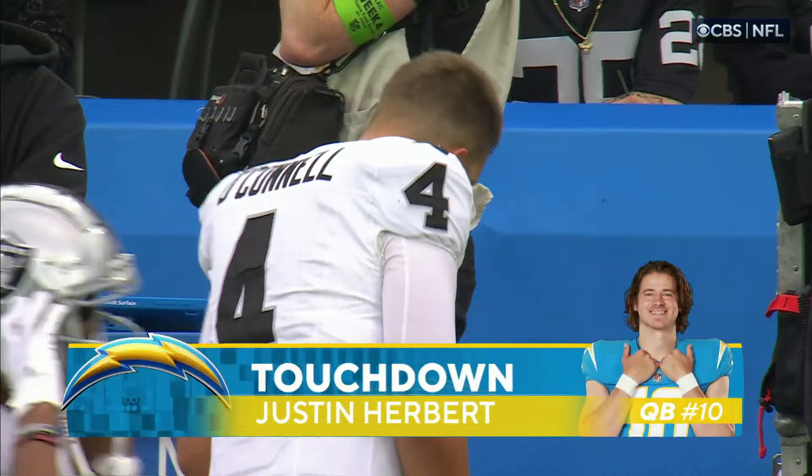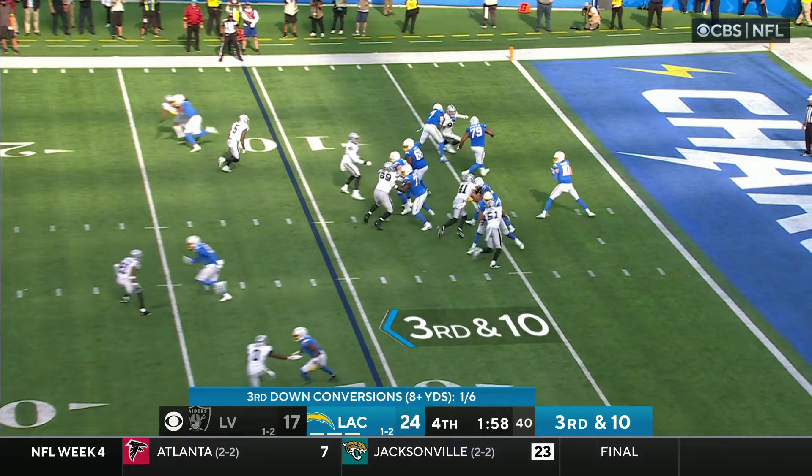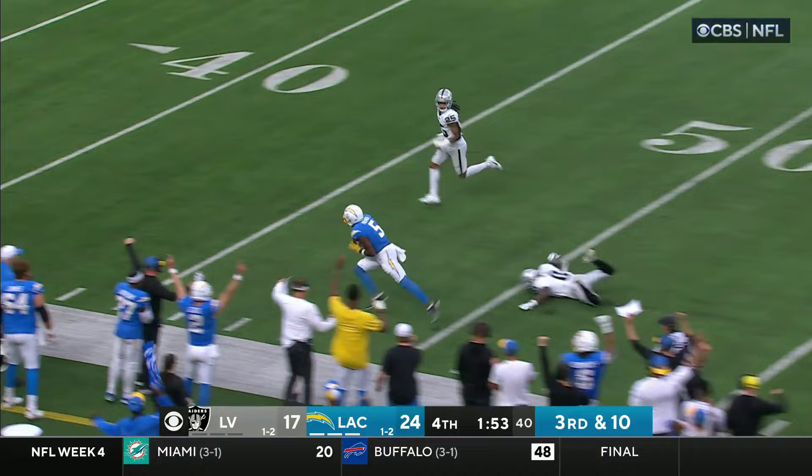His second rushing touchdown today. They cash in again on another turnover by the Raiders. Instead of handing it off, they're going to throw it up — Justin Herbert going deep, looking for Palmer, he's got the ball, and that's the ball game.